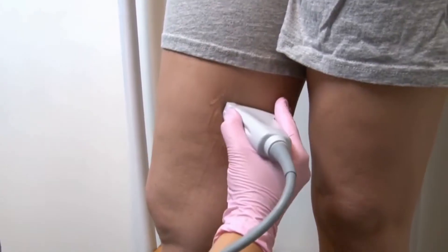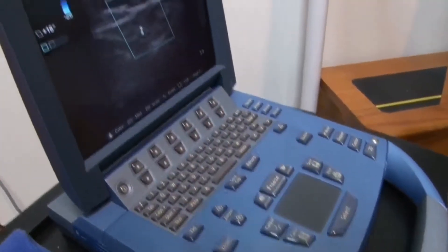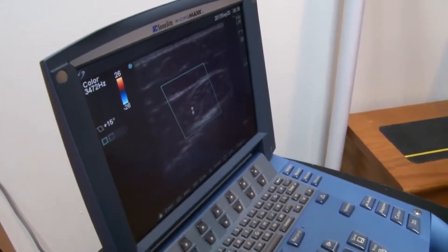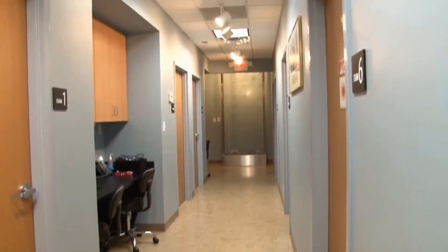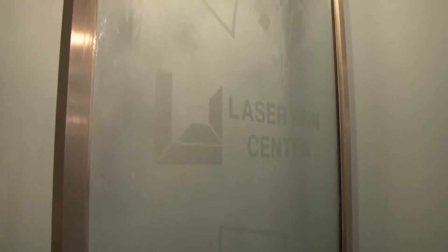We begin our treatment with a Doppler ultrasound of the legs. If we see any reflux — that is, blood flowing backwards in the saphenous vein — we treat that first. The old-fashioned treatment for reflux in the saphenous vein is vein stripping, which is a full-on surgery. We use a state-of-the-art laser treatment.